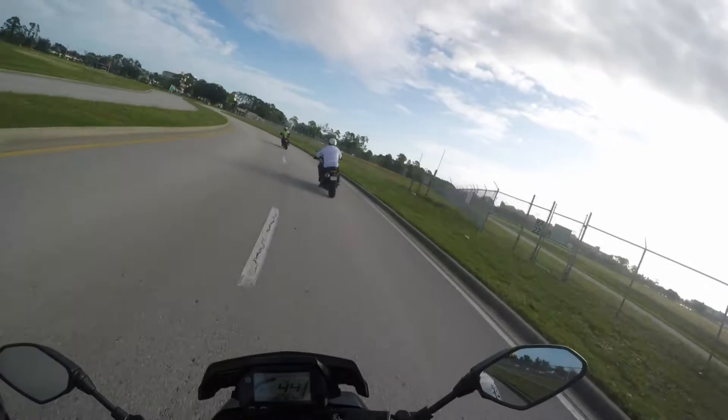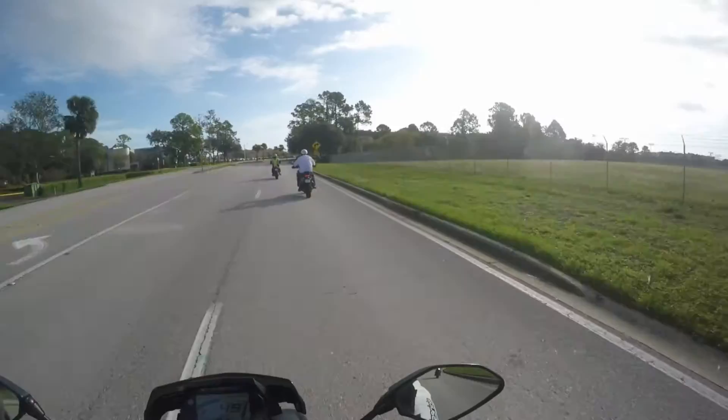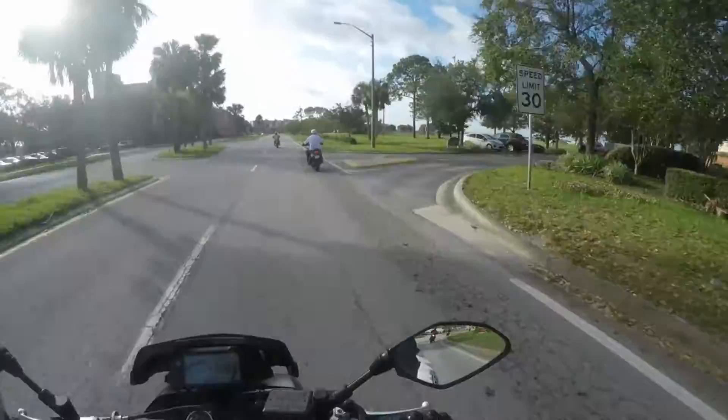The suspension on this thing is great. Compared to the FZ09 you really know you're getting good bang for the buck on the upgrade — it is so stable in the turns, no pogo stick feeling. Going over bumps, no problem at all. If you just get off the seat while going over those bumps, the bike behaves exactly as you want it to.